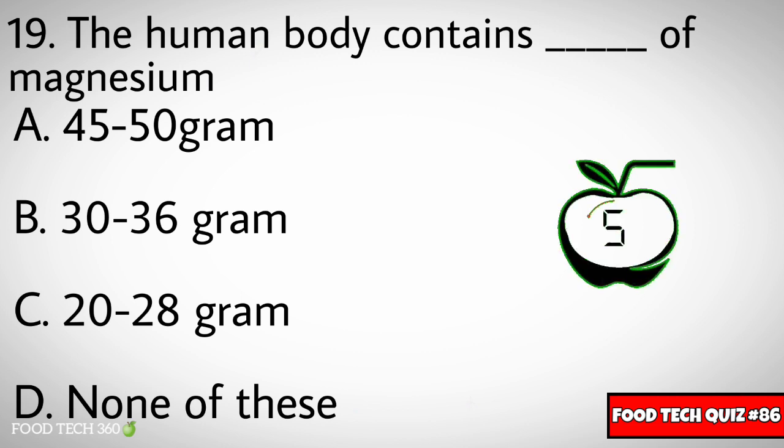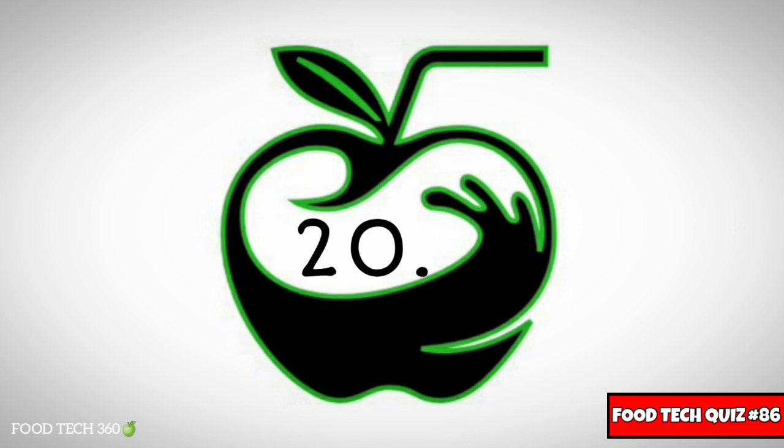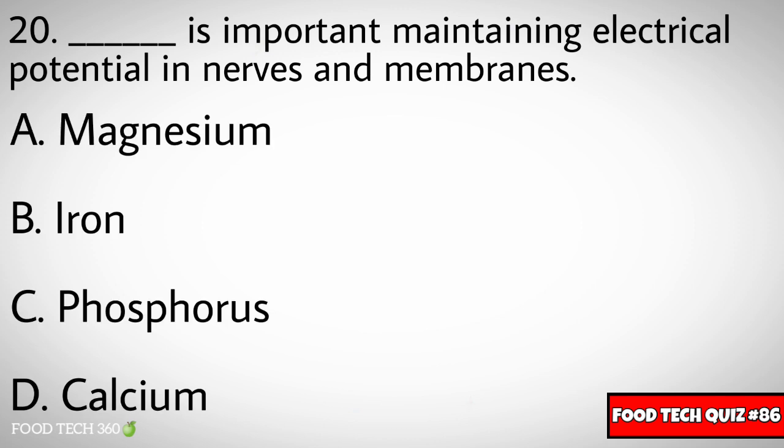Question number nineteen: The human body contains dash of magnesium. Options: A) 45-50g, B) 30-36g, C) 20-28g, D) None of these. Correct answer: C) 20-28g.